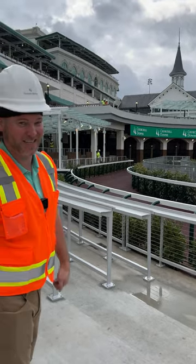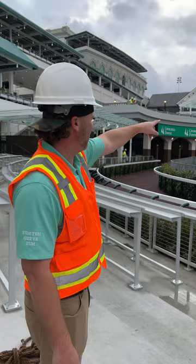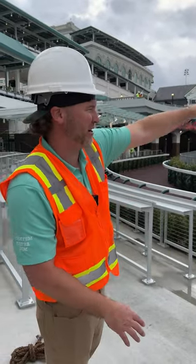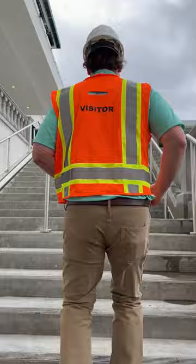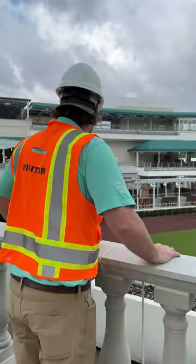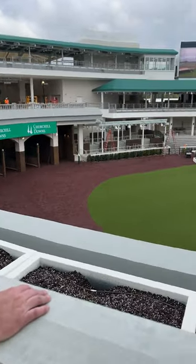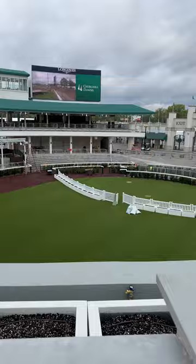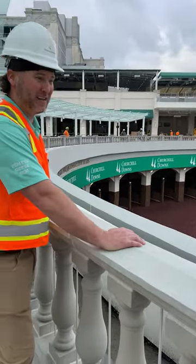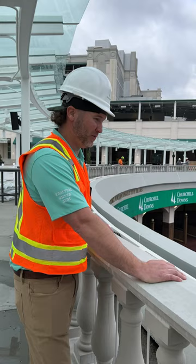Super excited to see this in action on Derby Day. I want to go up to that little terrace up there — let's go check it out. Wow, this is a cool view right here. How cool is this? I'll be honest with you, when I found out they were doing the renovation, I was like, how are they going to do this? Now that I'm seeing it, it's literally only been like a year.